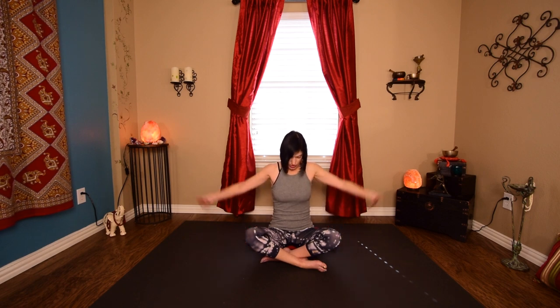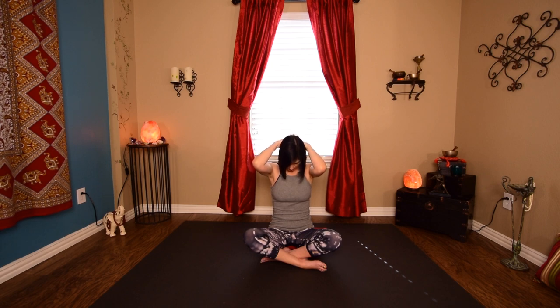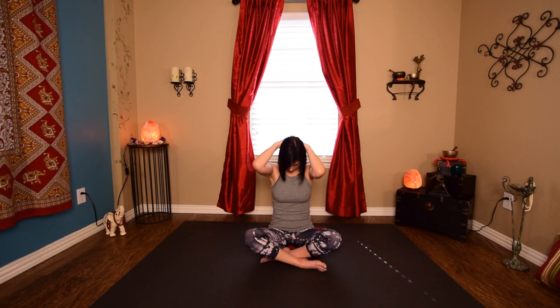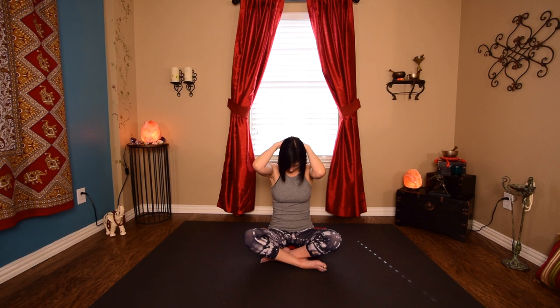Back to center. Drop your chin to your chest. You're going to interlace your hands around behind and just take your thumbs and press them down toward the base of your skull. Let your elbows drift — you're not pressing, you're just letting the weight of your hands take your head further. Release and come back to center.